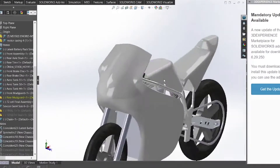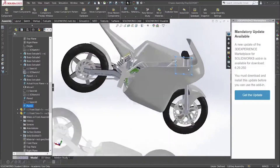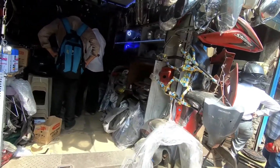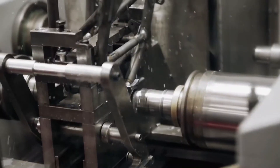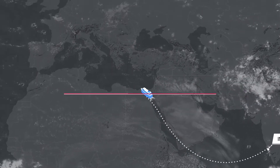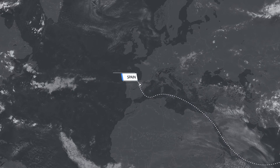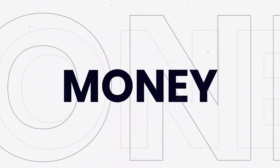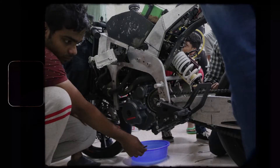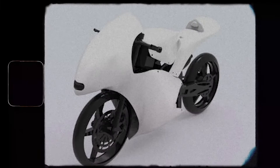After carefully analyzing the design through various iterations and simulations, and getting it approved from the mentors, we begin with the intermediate phase. This is the phase where the team travels across cities to select and buy the most suitable parts for the bike. After procuring these parts and manufacturing the bike, it undergoes repeated testing to ensure that the bike is optimum, efficient, and safe.